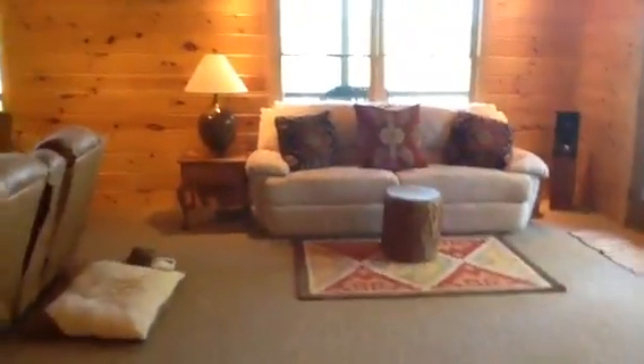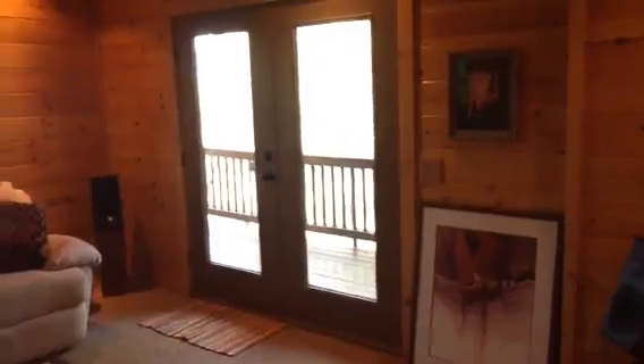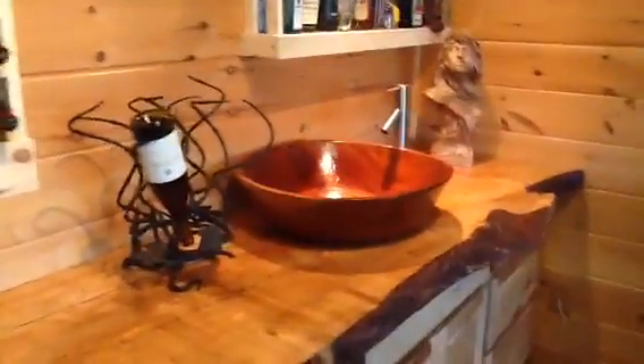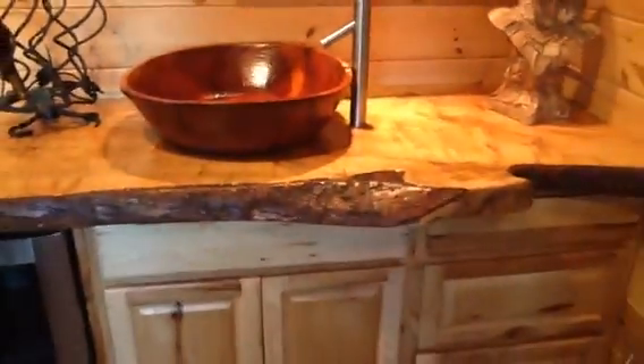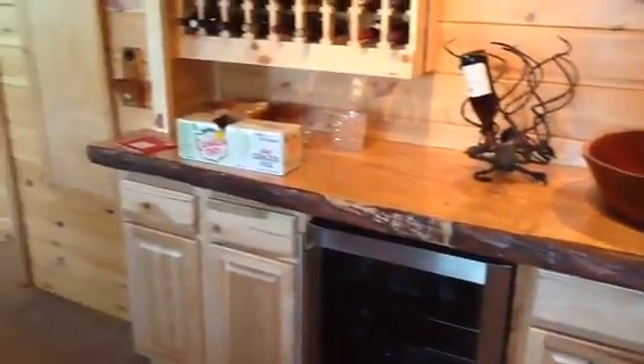Going back out in the hallway and turning to the left, we walk into an entertainment room. Doors lead out to another balcony on the lower level. They have a very nice entertainment center back here — a very large projection screen with an overhead projector. Nice wine bar, a beautiful wooden sink, and a gorgeous giant slab wood top on that bar.